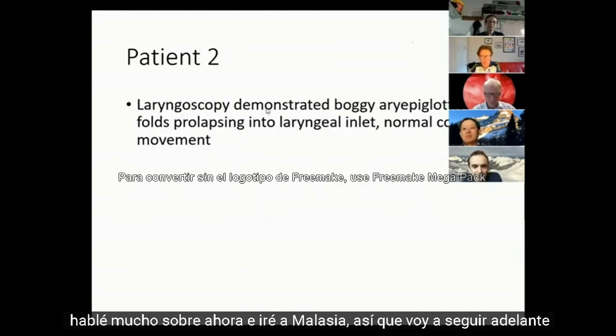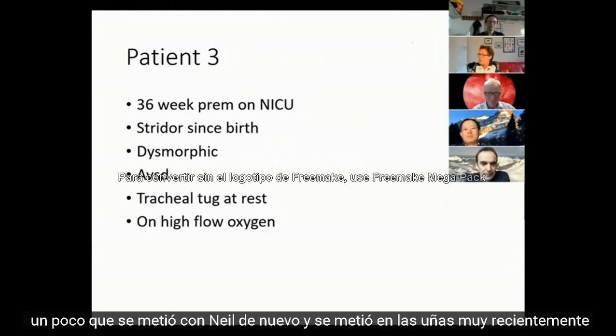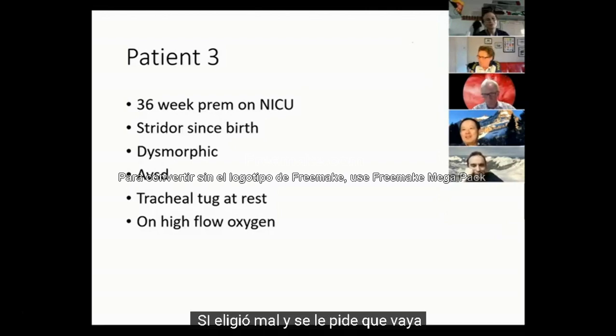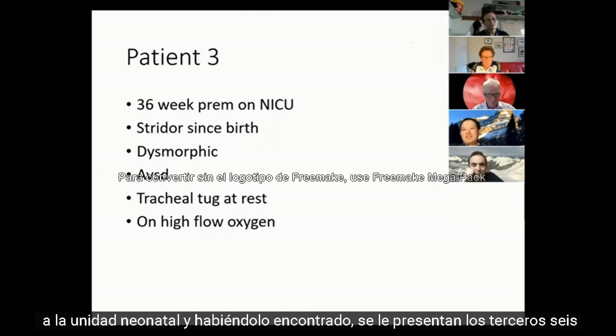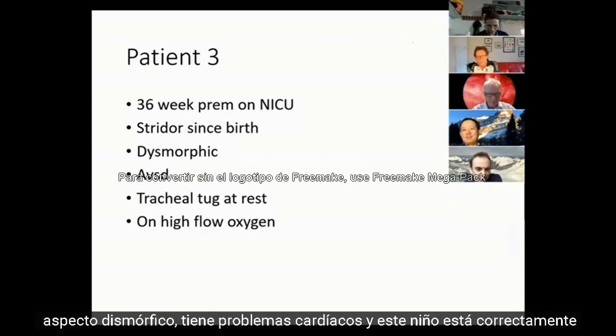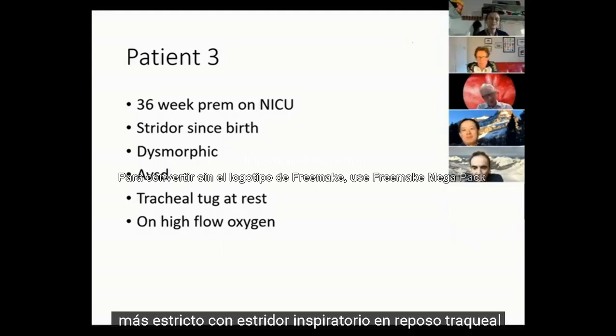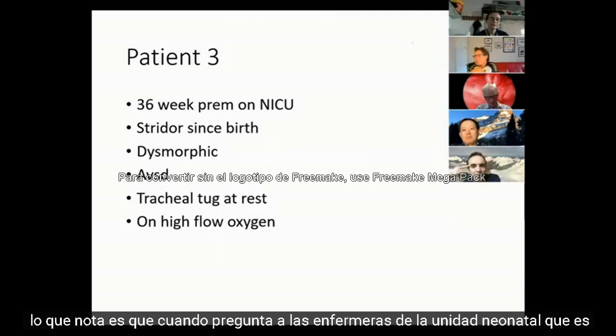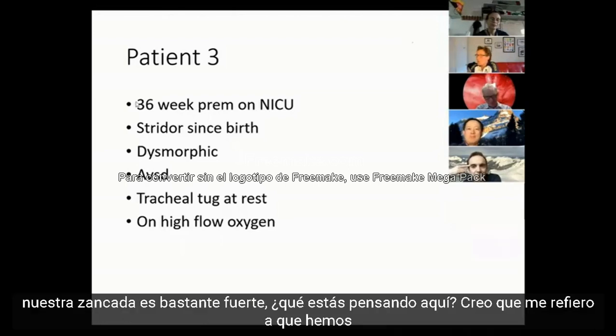Moving to a different scenario: registrars are all away and you're asked to go to the neonatal unit where there's a 36-week premature baby with stridor since birth, slightly dysmorphic, with cardiac issues. The child has inspiratory stridor at rest, tracheal tug at rest, minimal recession, is on high flow oxygen and looks distressed. The stridor is loud enough that you can hear it before the nurses point you to the baby. What are you thinking?